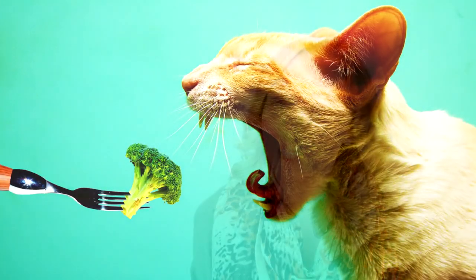The first benefit of a raw diet is that it can be all meat. This means your cat's body knows exactly what to do with their food. No fruits, no vegetables, no grains — just meat. Lots and lots of meat. Your cat's body knows what to do with meat.